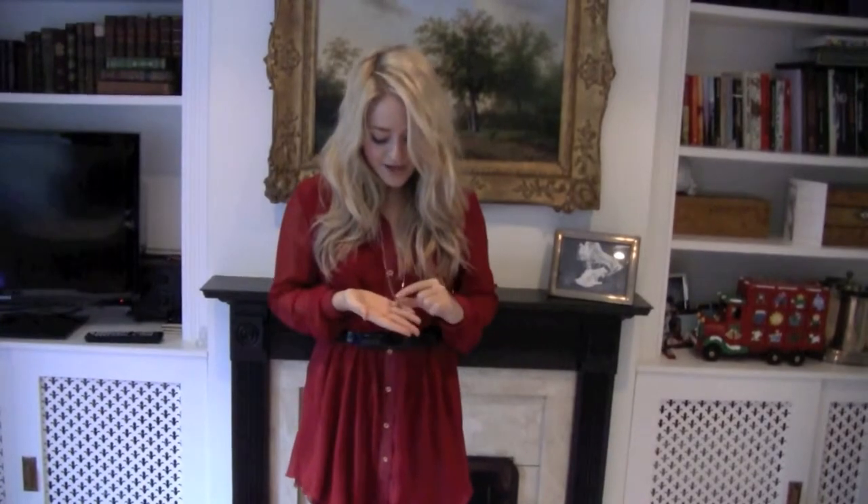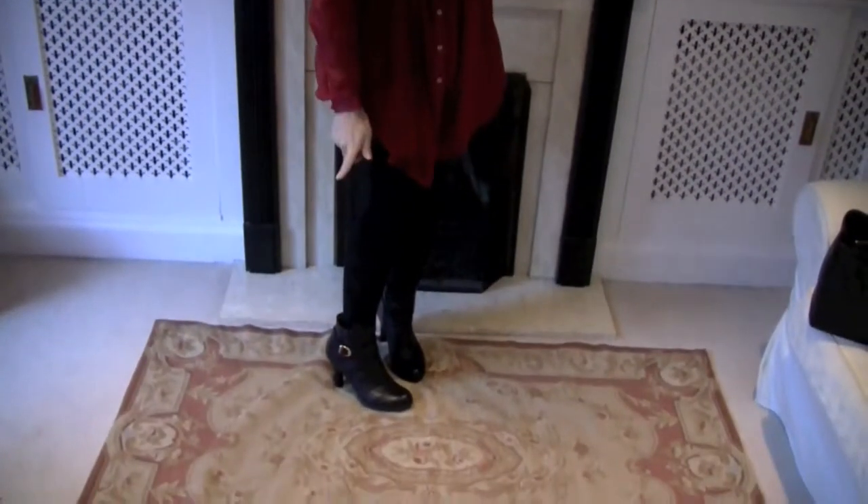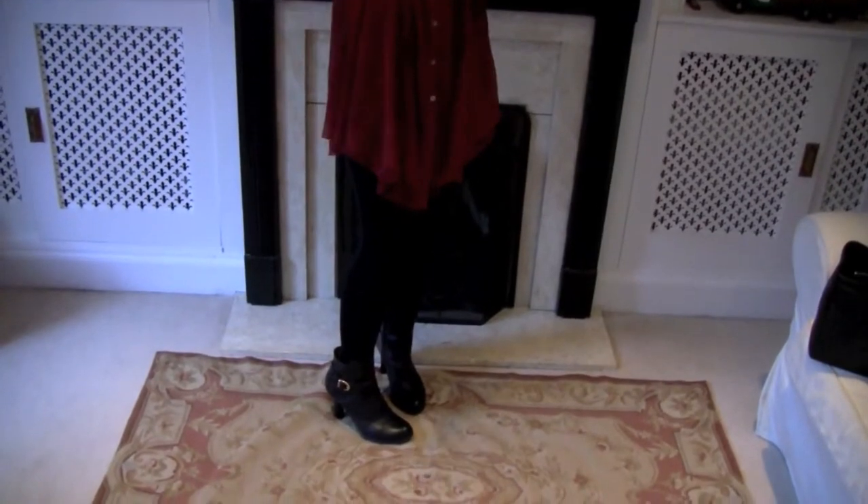My necklace is from Aurelia at Topshop — it's my two little stars, which I love. On the bottom I'm just wearing tights, and then my boots are from Russell and Bromley, which have a mid-heel. I spent so long looking for that kind of heel, because you can just wear it all day and it doesn't hurt your feet.